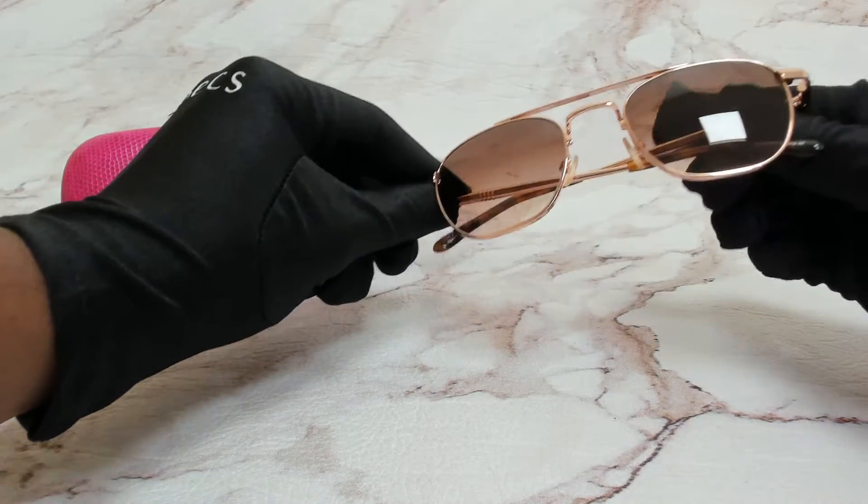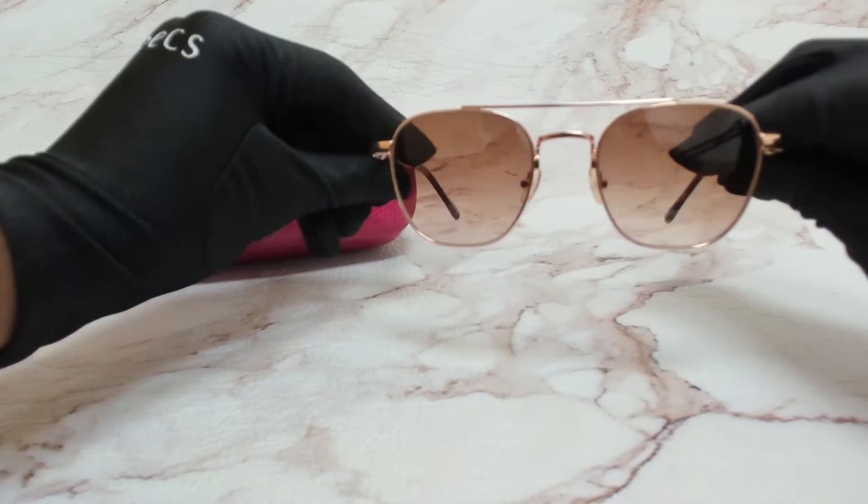The color of the frame is rose gold and the lenses are brown. They have a square shape.